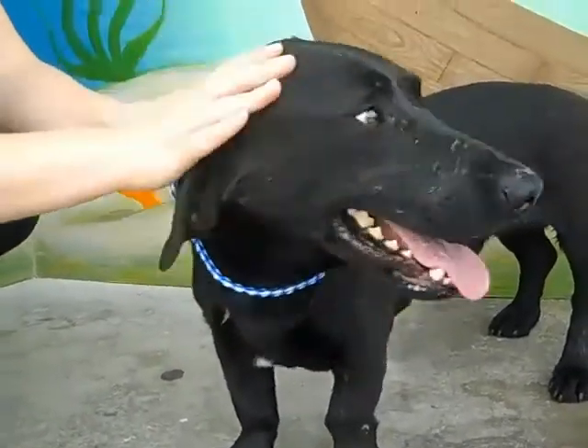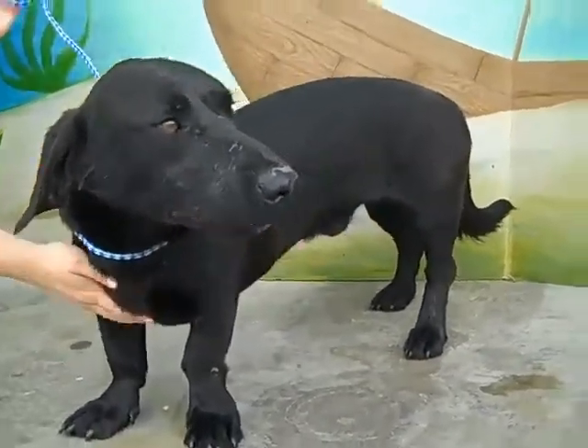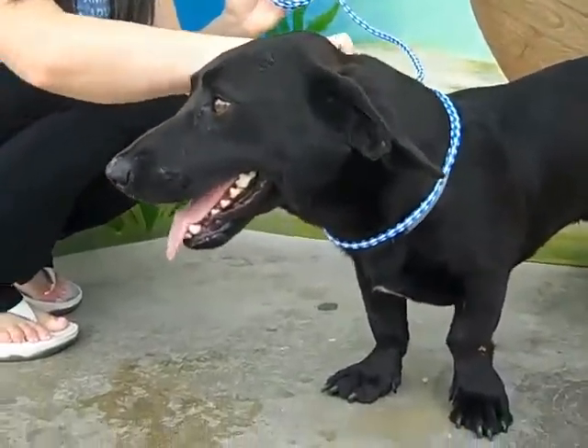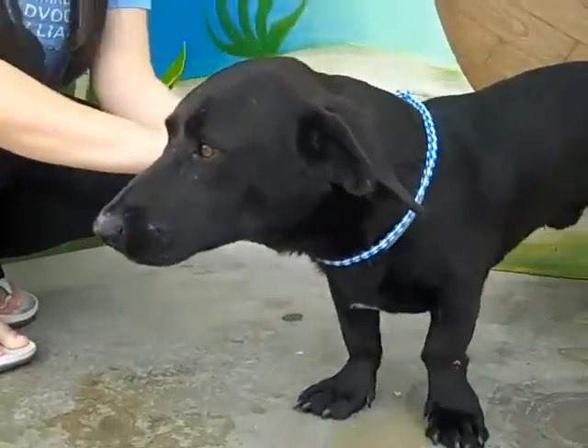His face looks a little weathered — he probably lived outside — but he is a very, very nice dog. Very low to the ground, very sweet on his heels, very good with people, and good with other dogs. Rescue Desmond! He's at the Baldwin Park shelter.